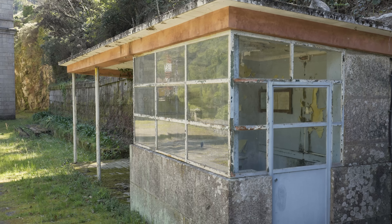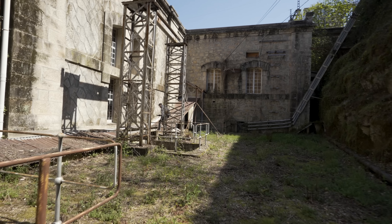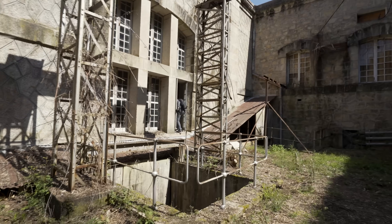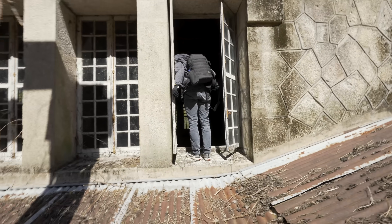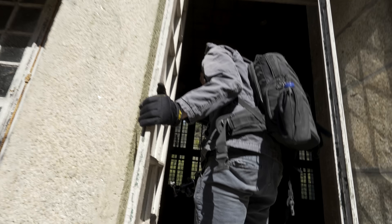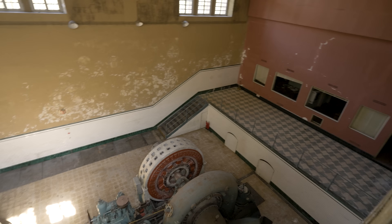There's a security shack — I don't think that's going to be much of a problem for us. There's a window open, look at that. Okay, not getting in here though.